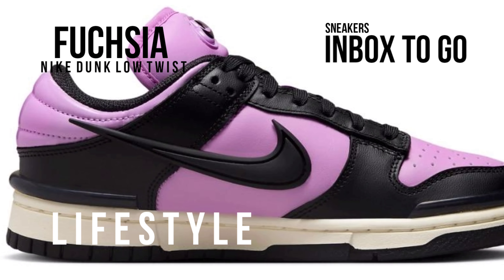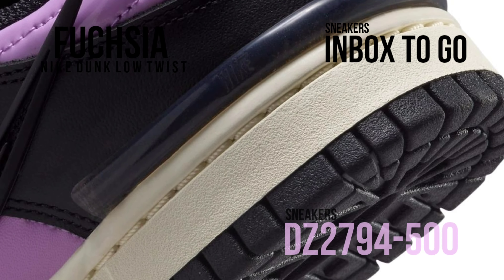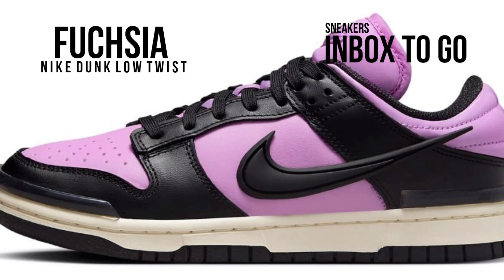The Nike Dunk Low Twist has bumpers at the toe and heel, a detachable swoosh similar to recent Nike collaborations with Ambush, and a substantial back tab. The style is completed with a black rubber outsole with an aged-looking midsole underneath.